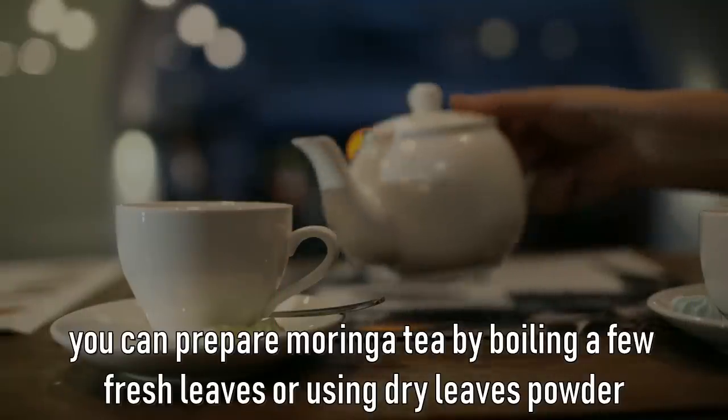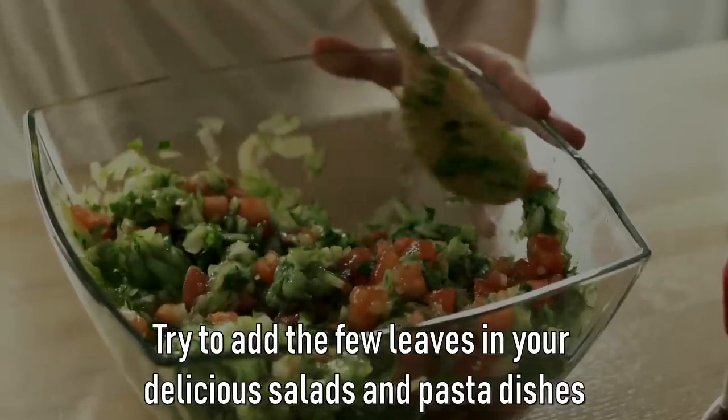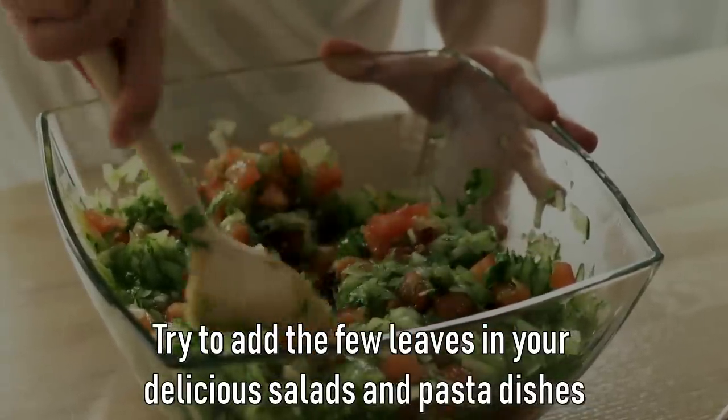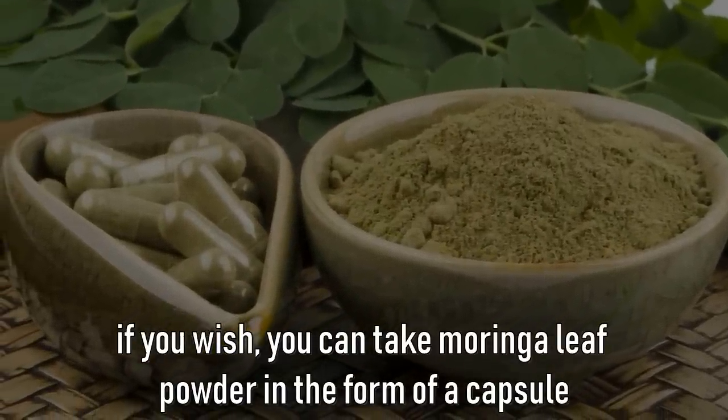You can prepare Moringa tea by boiling a few fresh leaves or using dry leaf powder. Try to add a few leaves to your salads and pasta dishes. If you wish, you can also take Moringa leaf powder in the form of a capsule, which is easily available in health food stores.